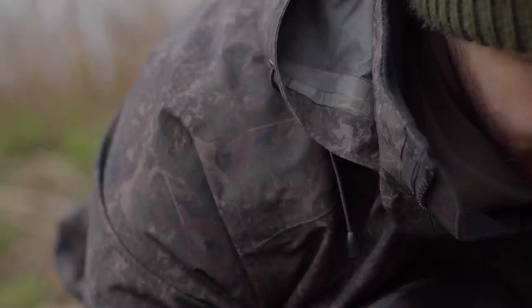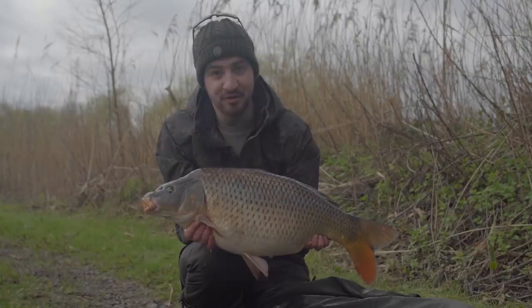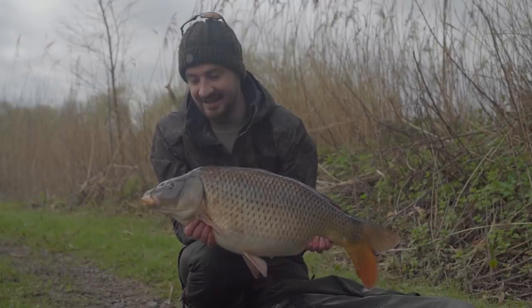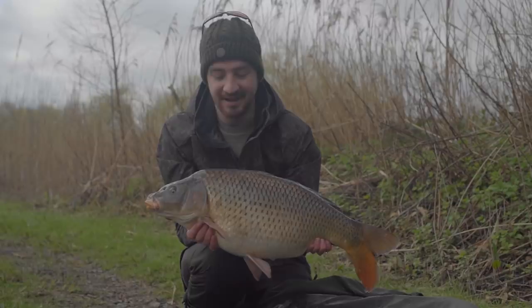There we go — my first proper carp of the session and my first proper carp of the year, and it is so very welcome. The pressure's on today, obviously, trying to catch on camera, but also I insisted we came to this lake — I convinced the boys it was the place to go, so the pressure was on for me twice as much as normal. Nice to finally catch one — a bit of relief from that pressure and now I can enjoy the fishing a little bit more. I've seen a few more fish showing, it's looking good for a couple more bites. Still early. Happy days.